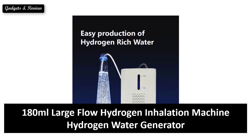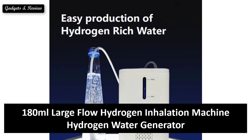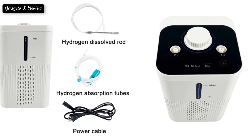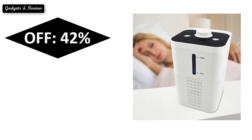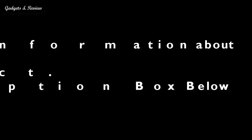At number 4: Sold. Reviews. Rating. Extra percent off. Price. If you want some more information about this product, please check the description box link below.